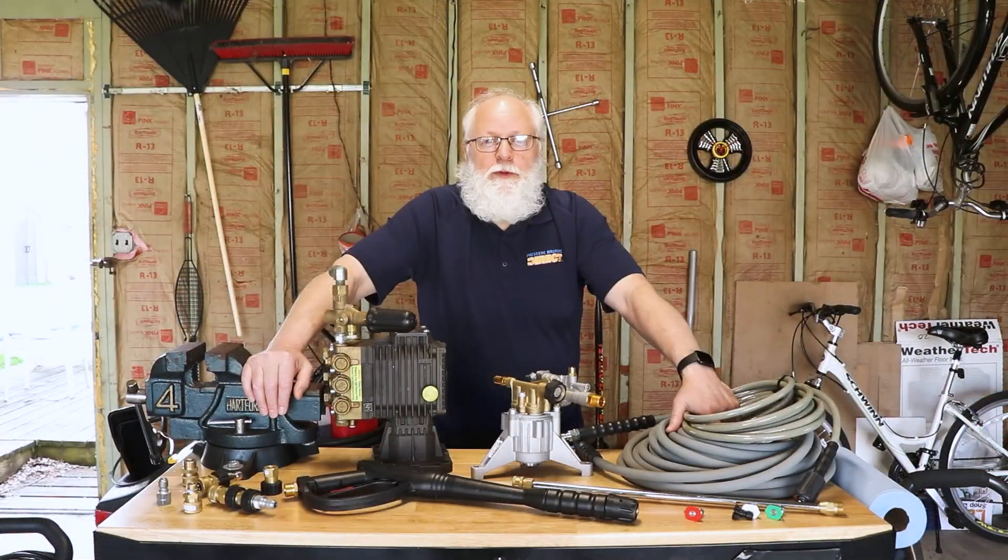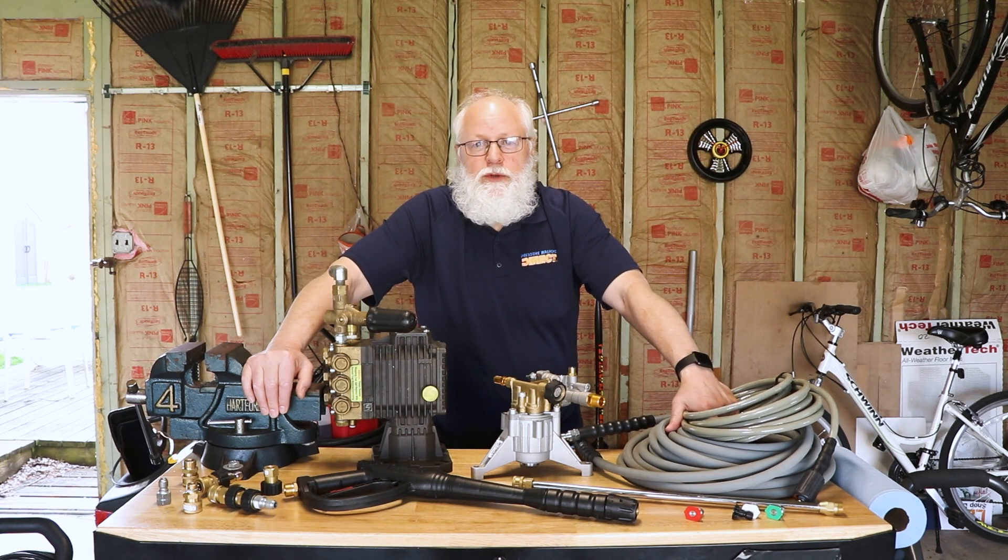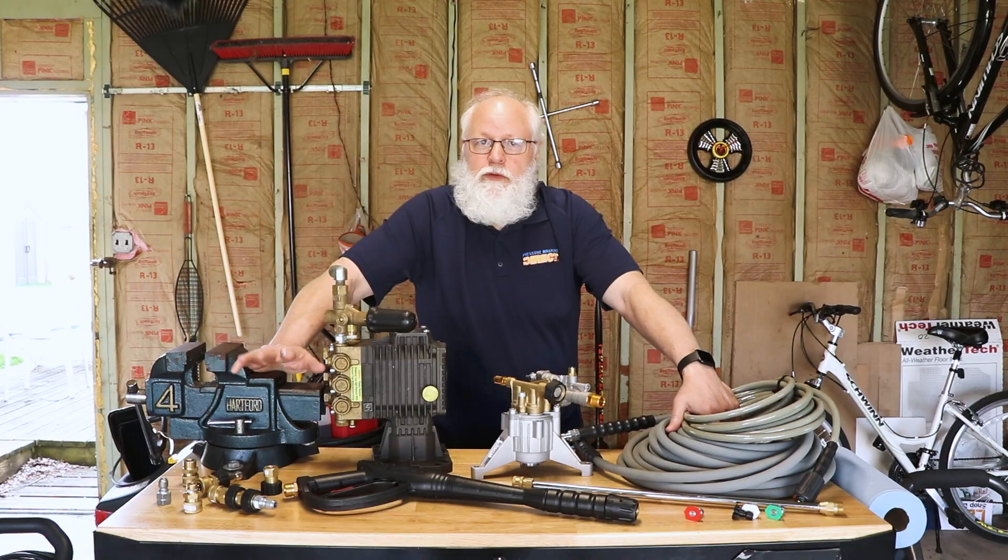After all this great information, if you're still on the fence and not sure what you want, go to PressureWashersDirect.com/best and you'll find all the recommended pressure washers and the best accessories — everything else you need to know is right there. If you're still not sure, feel free to give us a call. We're here to help you.